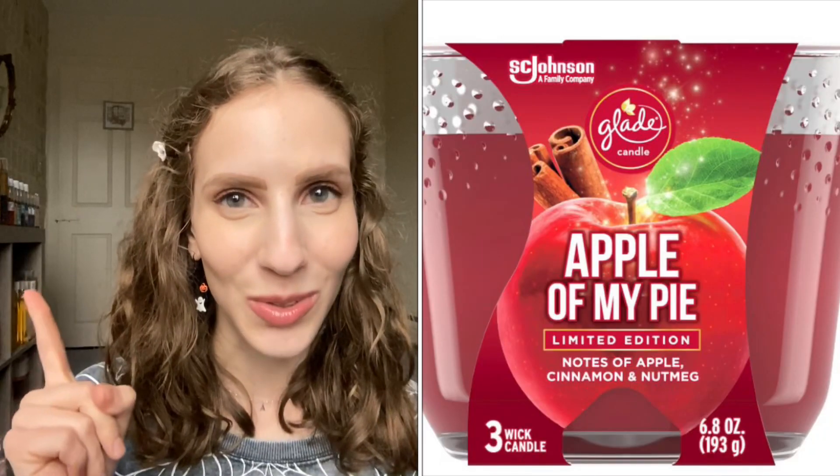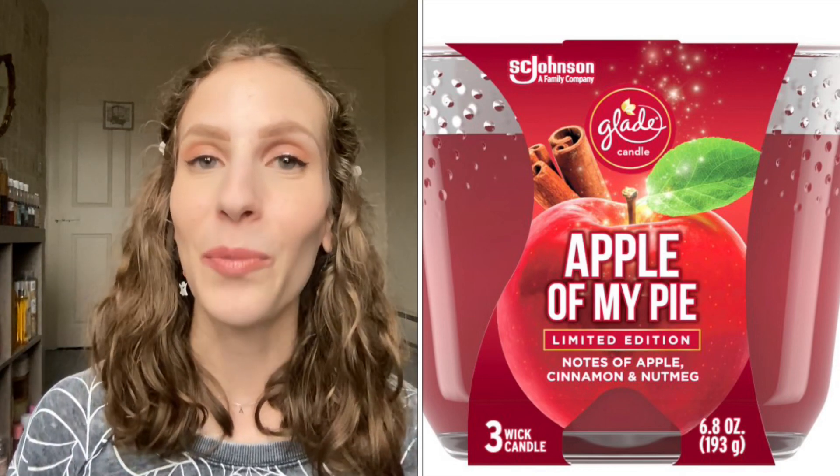Moving away from body care and fragrance, on to candles. The first one I don't have physically with me anymore, so I'll pop up a picture on screen, but it is the Glade Apple of My Pie candle. It's just the perfect apple cinnamon, almost apple cidery kind of candle. We bought four of them this year and we've already burned through all four. My husband and I just absolutely love the scent. It's pretty affordable — I think it ranges from five to six dollars depending on where you purchase it. It's a seasonal scent so it's not something you can find all year round, but perfect for fall.